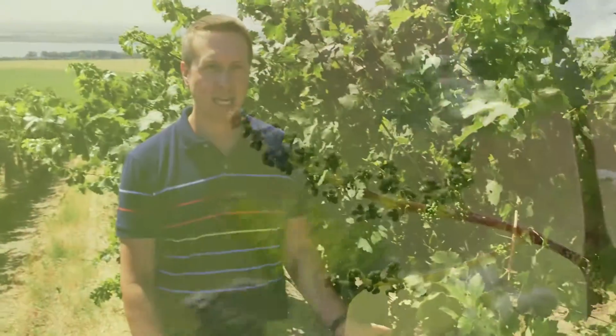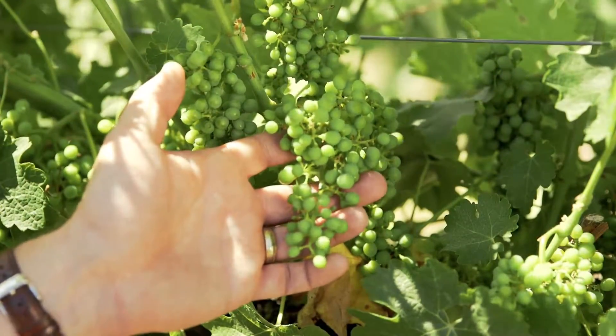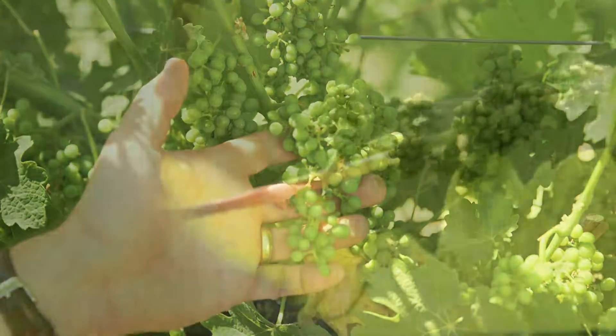But the most exciting part is, look at these little tiny green pebbles. These are going to become complex and intense Cabernet Sauvignon. It's the king of all grapes.